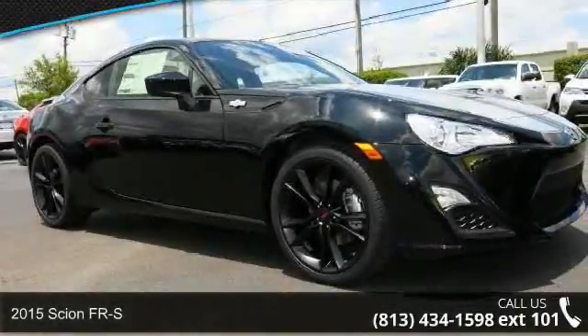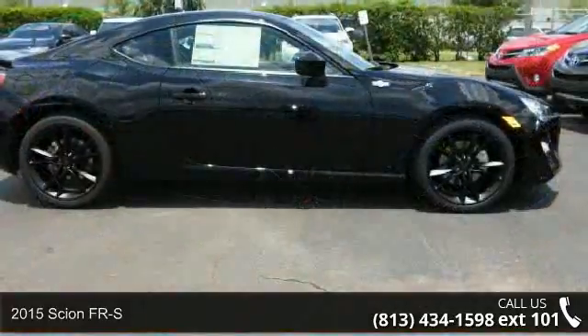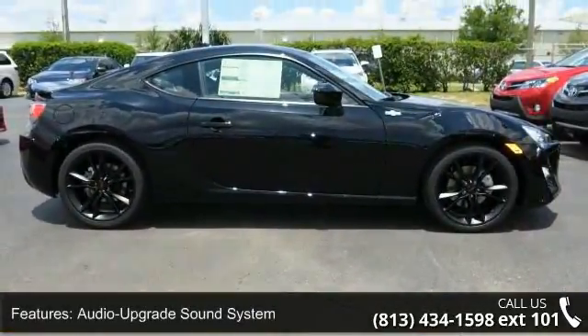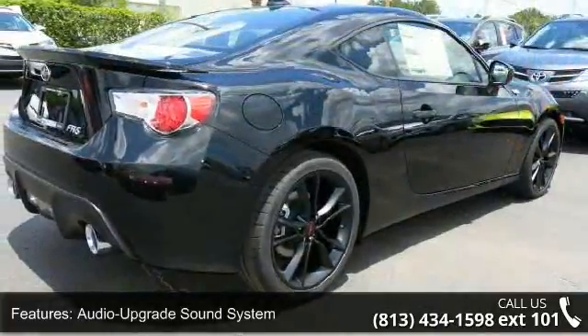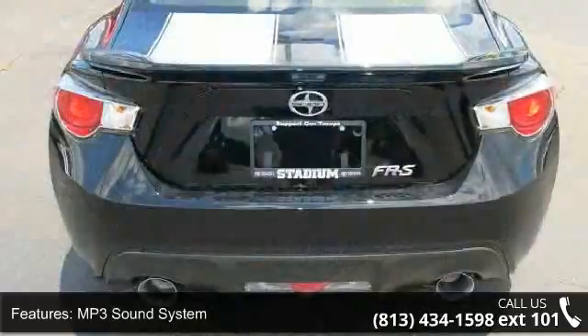Check out this 2015 Scion FR-S. This may be the set of wheels you've been looking for. This vehicle's top features include an audio upgrade sound system, MP3 sound system, aluminum wheels, telephone hands-free wireless connection, and remote keyless entry.